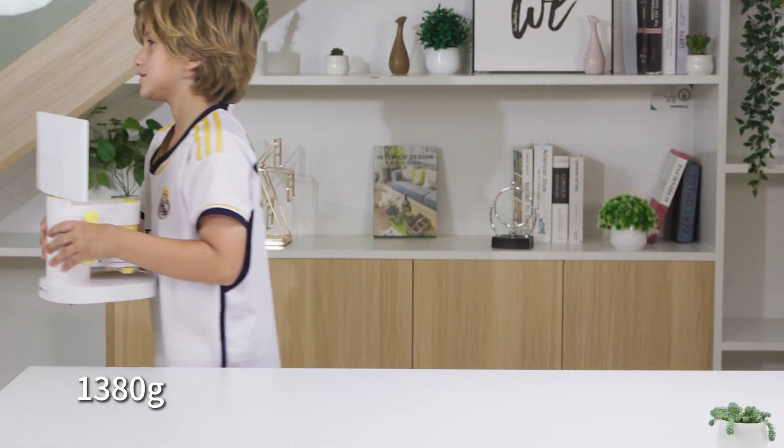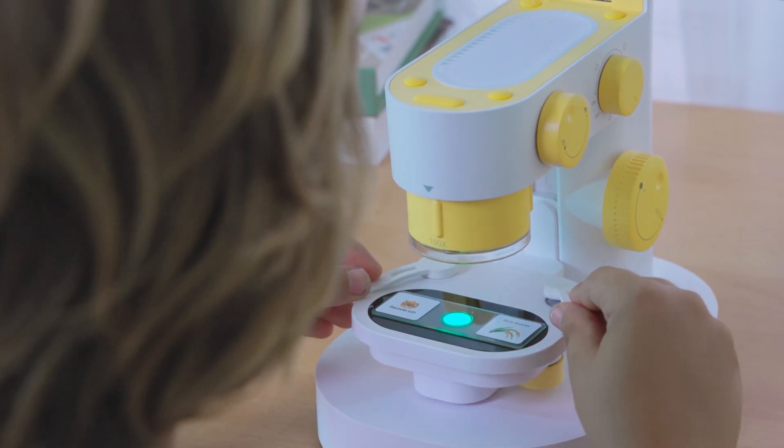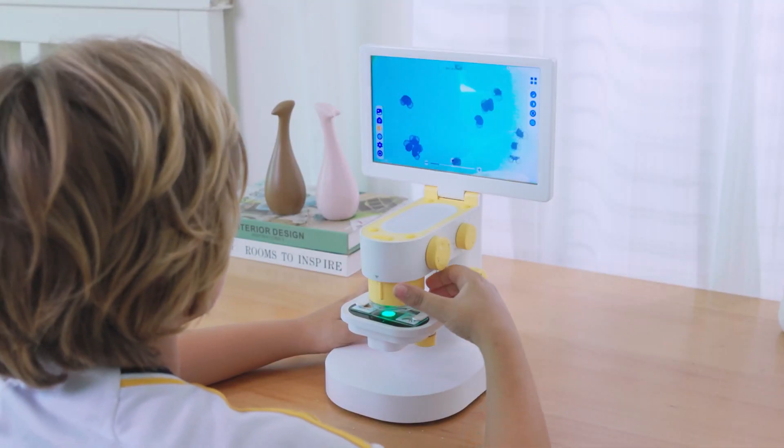Whether the prototype design or the interactive user operation, every detail has been crafted with user-friendliness in mind, to bring the power of microscopy into everyone's hands.